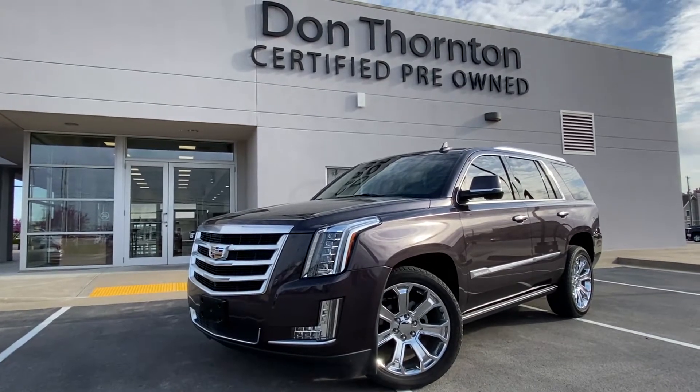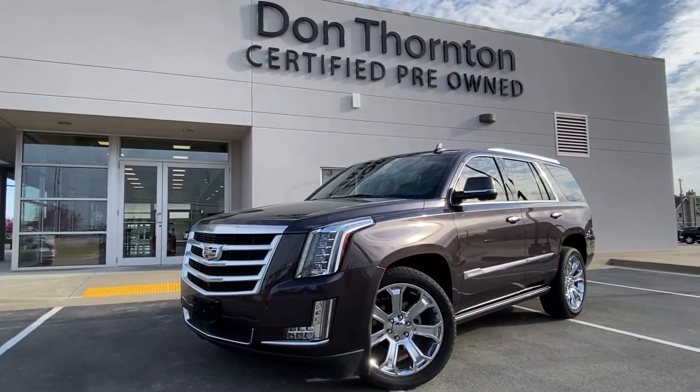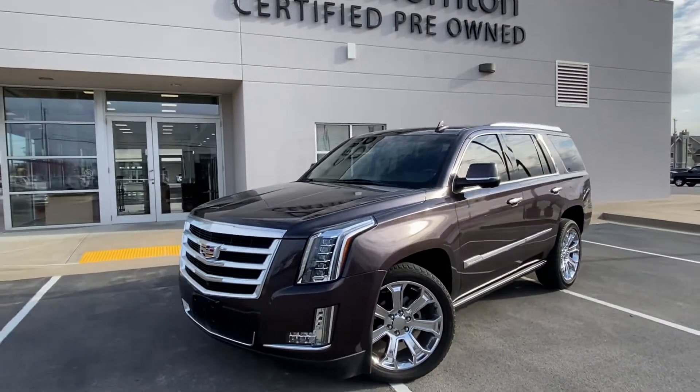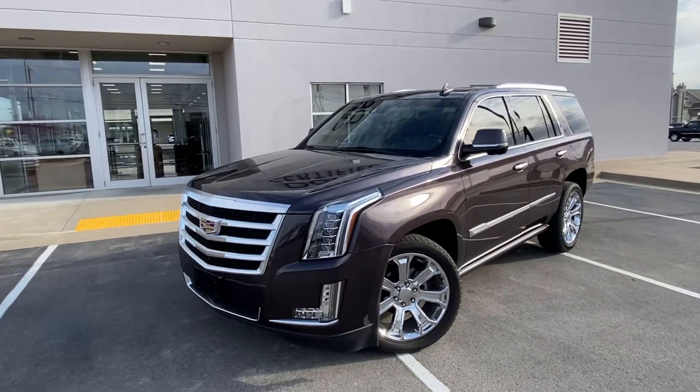Hi, good morning. This is Gregor at Dawn Thornton Cadillac in Tulsa. Thank you for your interest in this 2015 Cadillac Escalade finished in majestic plum metallic.